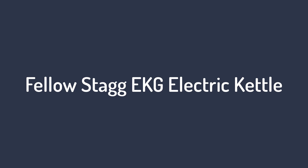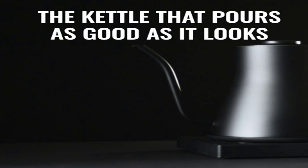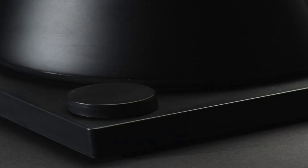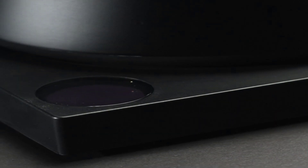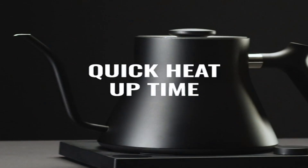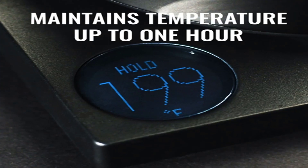Number 1: the Fellow Stagg EKG electric kettle — without question, the gold standard of electric kettles. It's been a strategist favorite since it came out several years ago and has held that regard through multiple updates to our best gifts roundups. With the exception of two people, everybody told me the Stagg EKG is the best of the best.